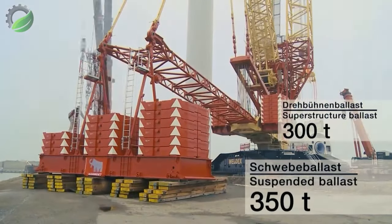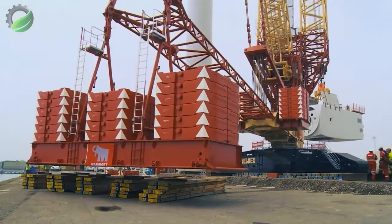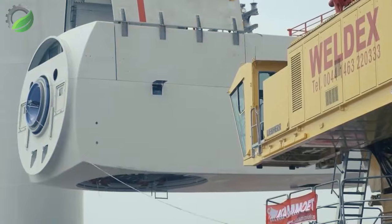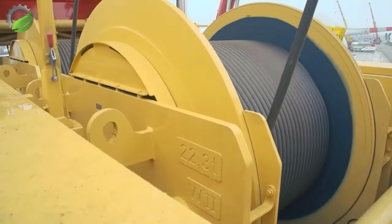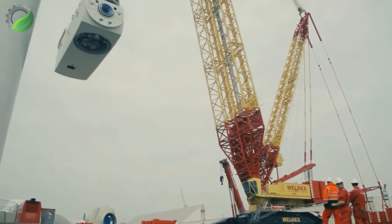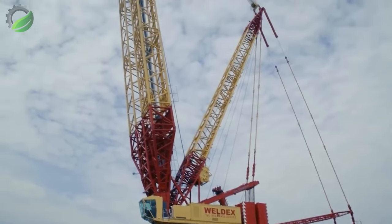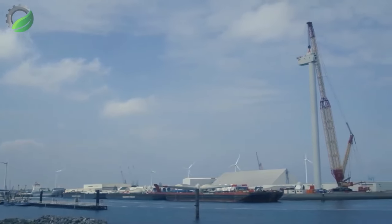The LR 11350 wire wheel crane is a towering engineering marvel showcasing its prowess in the Netherlands. Soaring to an altitude of 110 metres, it delicately instals a wind turbine engine, symbolising the fusion of advanced technology and sustainable energy. This colossal machine demonstrates precision and power in the monumental task of propelling wind energy into the future.